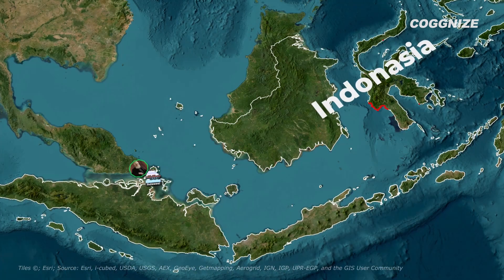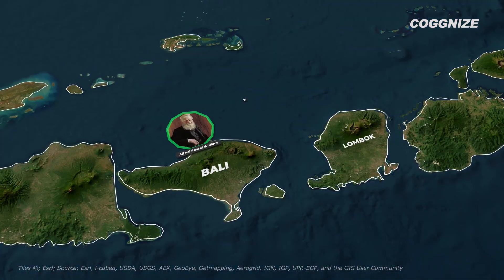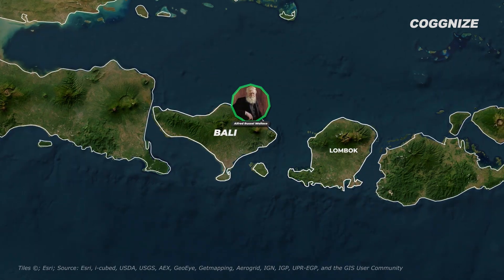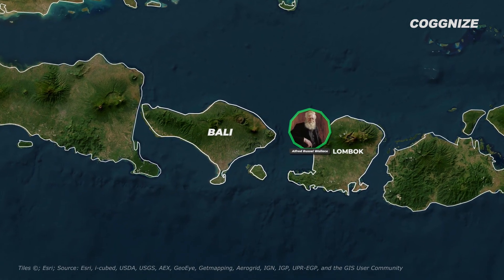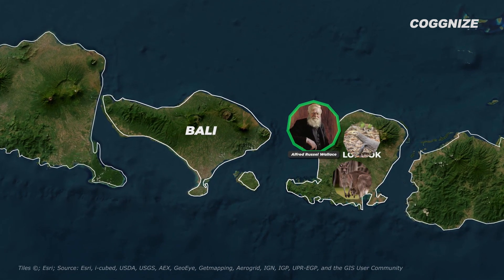He first stopped in Singapore, but missed the ship to Sulawesi and ended up in Bali, where he collected specimens and studied local biodiversity. He noticed when he visited a nearby island, it revealed a completely different set of species, including monitor lizards and kangaroos.